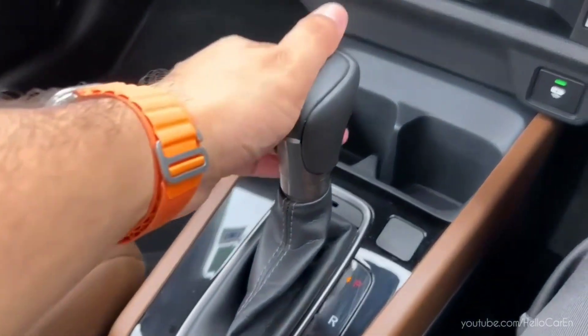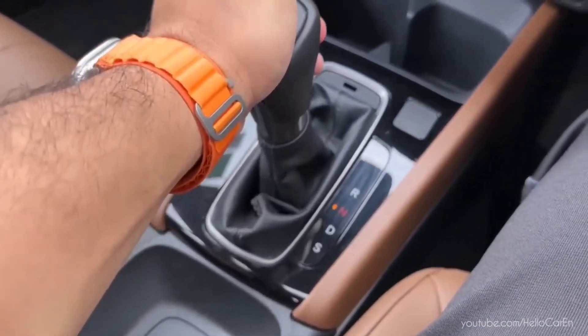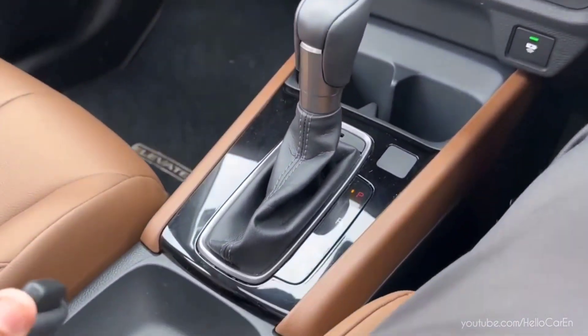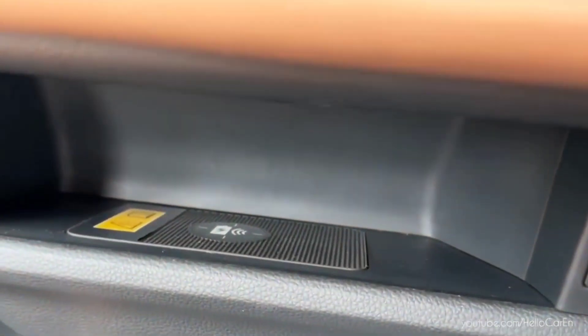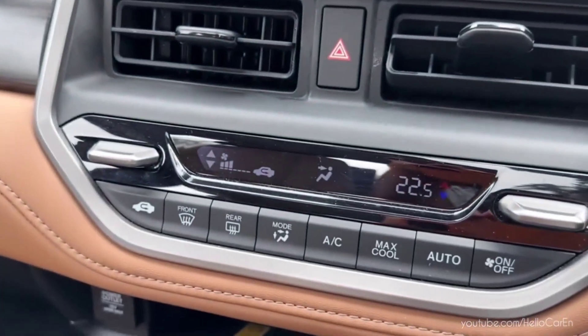The Elevate has a continuously variable CVT automatic transmission, with an option of six-speed manual transmission as well. It comes with two cup holders, two USB ports, wireless charger, automatic AC, and a PM2.5 dust and pollen cabin air purifying filter.